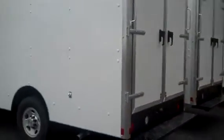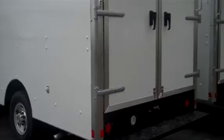Full width, double swing opening rear doors. Pooch Step Bumper.